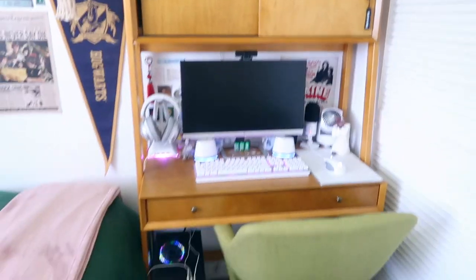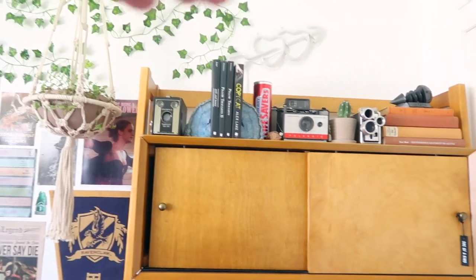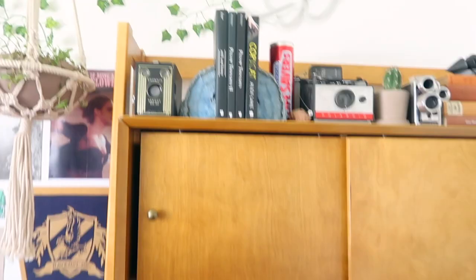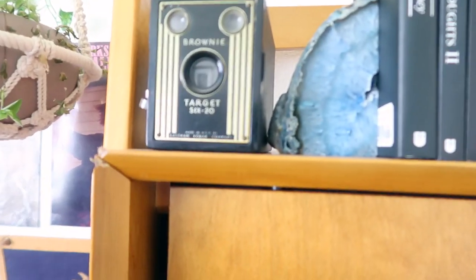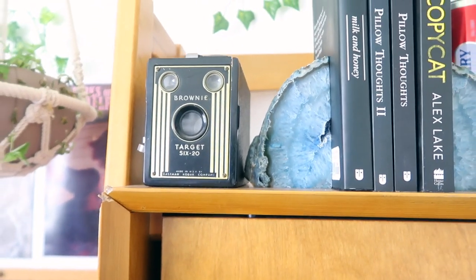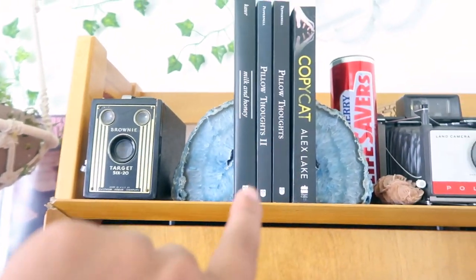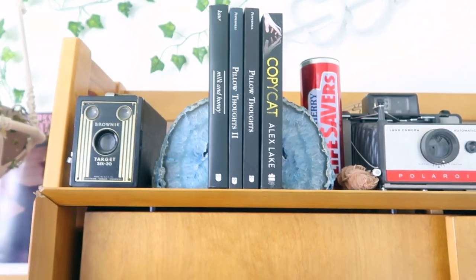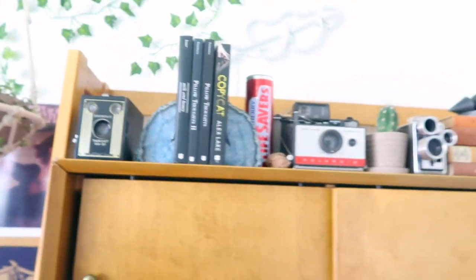This part is the desk area — just your basics: chair, computer, extra storage, and my little knickknacks. The cameras are from flea markets, the little cacti from a local nursery, books are from Barnes and Noble. I really love 'Pillow Thoughts' — it's a great poetry book to read. The little bookends are from HomeGoods.